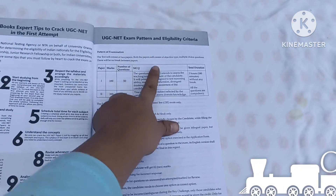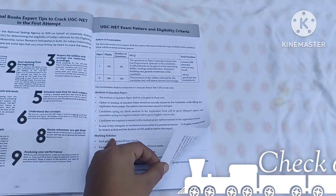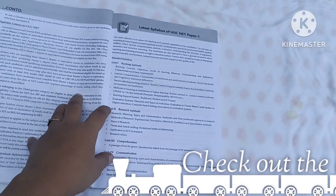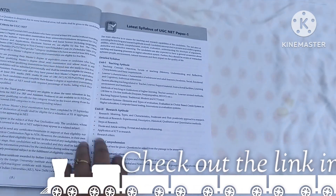This book covers the exam pattern and eligibility criteria — so you know whether you can appear for the exam. It also includes the latest syllabus, so let's look at what the syllabus covers.